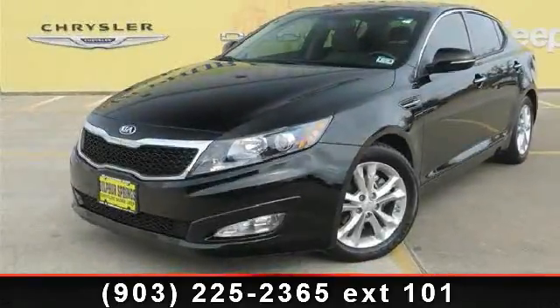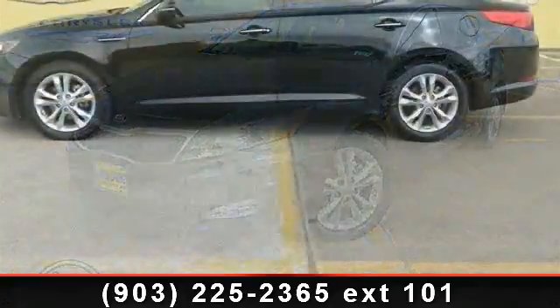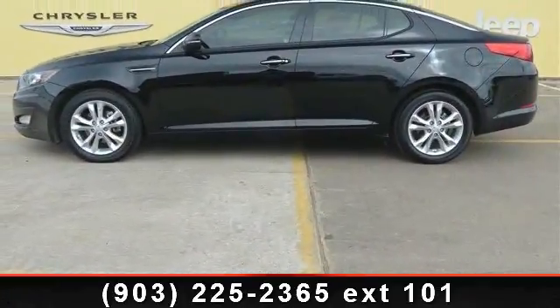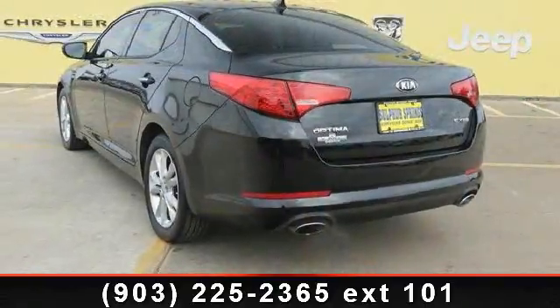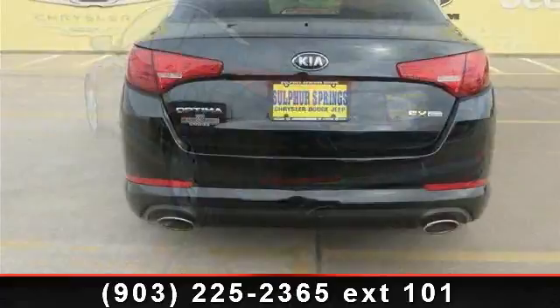Presenting the 2013 Kia Optima X. If you are looking for an automobile with great features, look no further. This vehicle comes with a reliable four-cylinder engine connected to a smooth shifting automatic transmission. This vehicle's top features include rear head airbag,